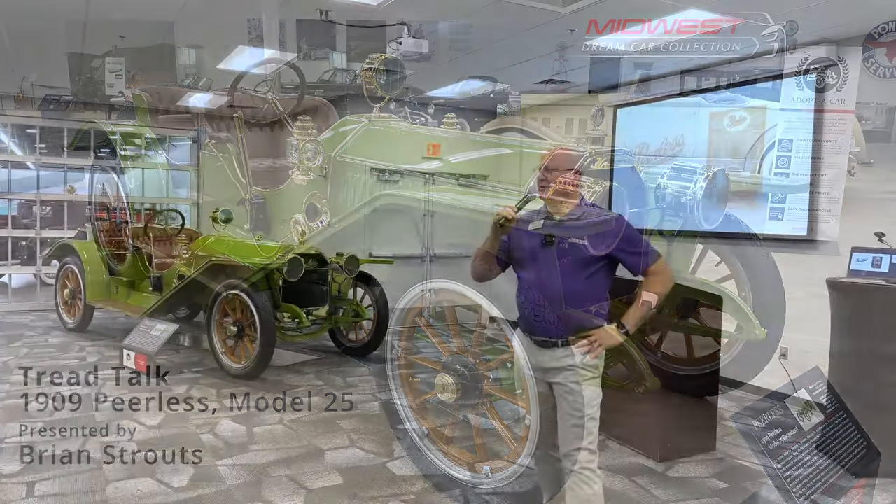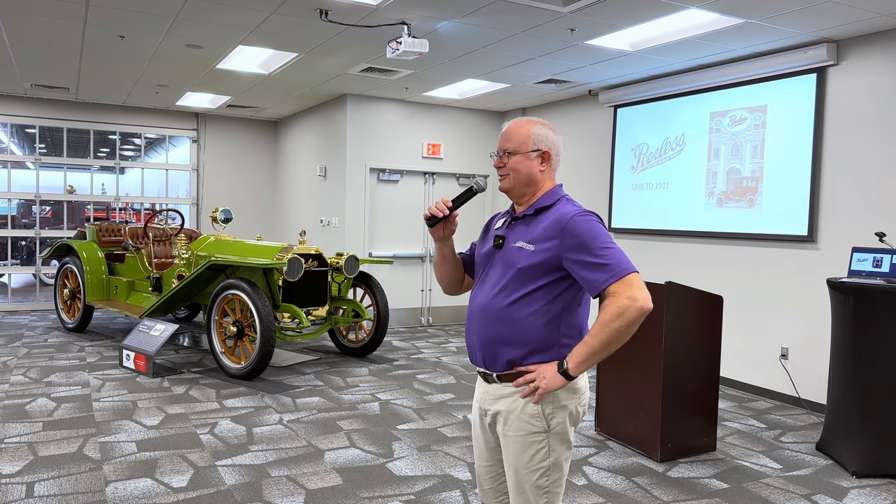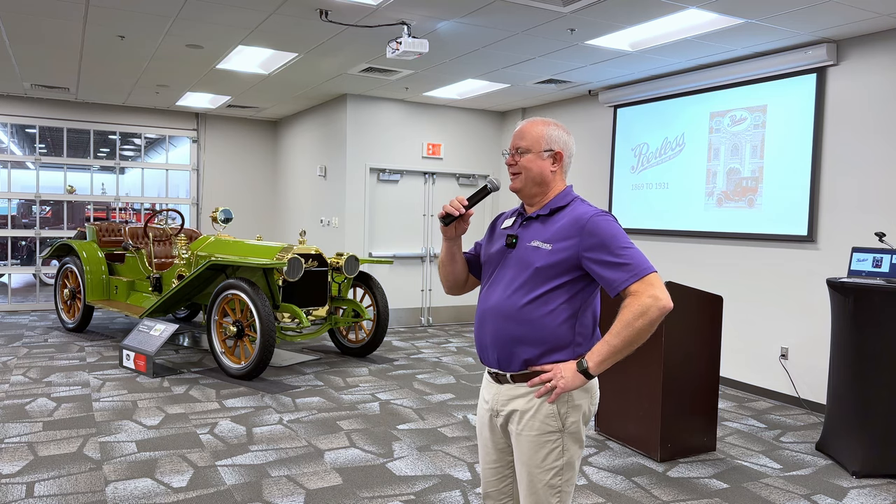Good morning everybody and welcome to the Midwest Dream Car Collection. I am so pleased with the turnout we had this morning. We were so concerned with the cold and icy weather that we wouldn't have anybody, and it takes a lot of work and effort to put these talks together. Brian always does such a great job. Thank you all for coming out this morning.